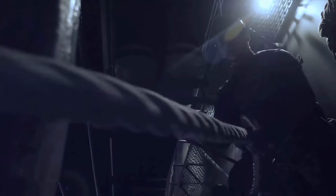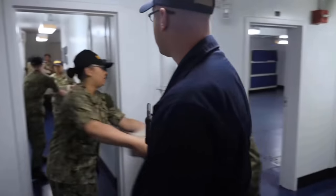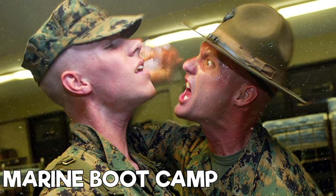Upon completion of boot camp, you'll be sent to your follow-on training to get brought up to speed in your rate, which is known as A-School. Let's move on to Marine Boot Camp.